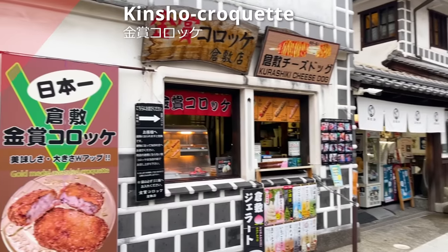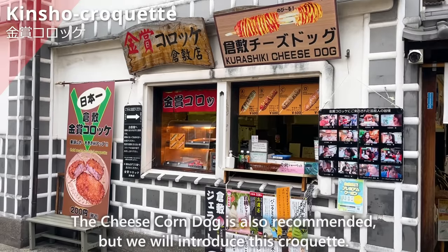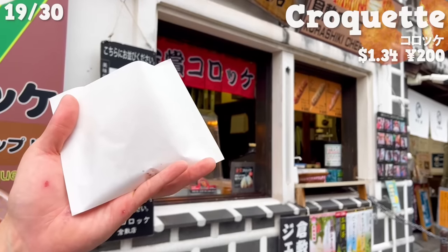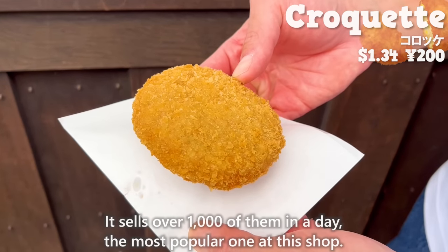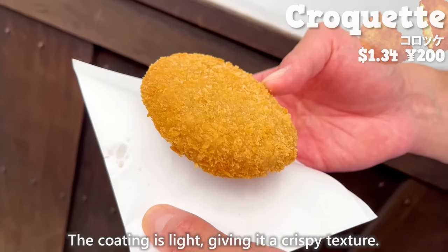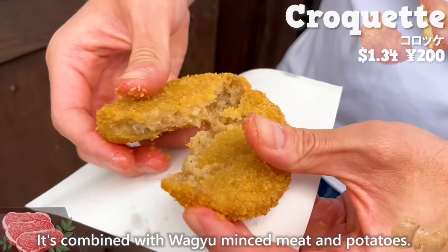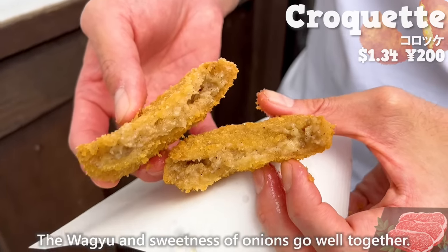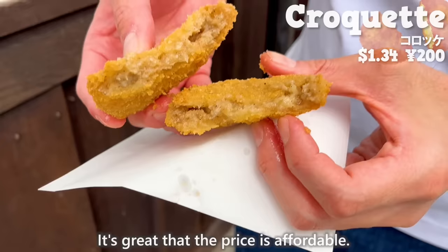The next shop is Kinsho Croquet — the cheese corn dog is also recommended, but we'll introduce this croquet. It sells over a thousand of them a day and is the most popular item at this shop. The coating is light, giving it a crispy texture. It's combined with Wagyu minced meat and potatoes, and the Wagyu and sweetness of onions go well together. It's great that the price is affordable.